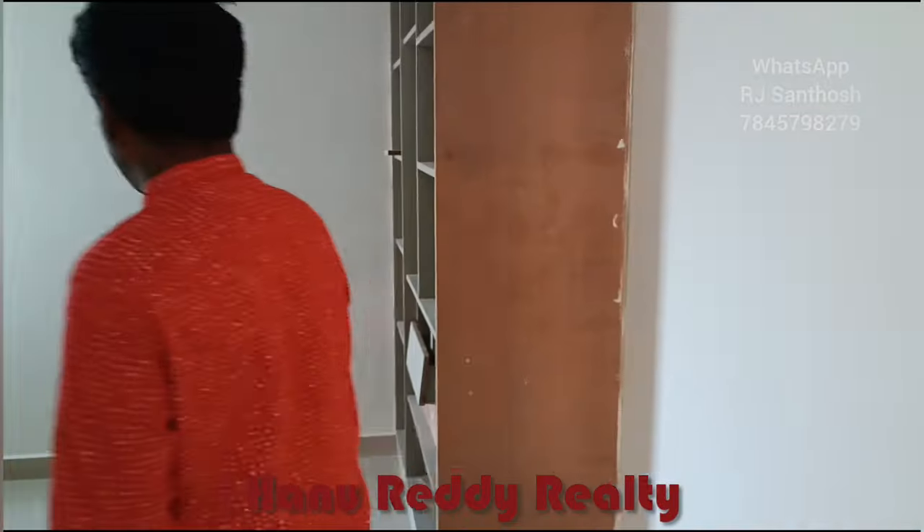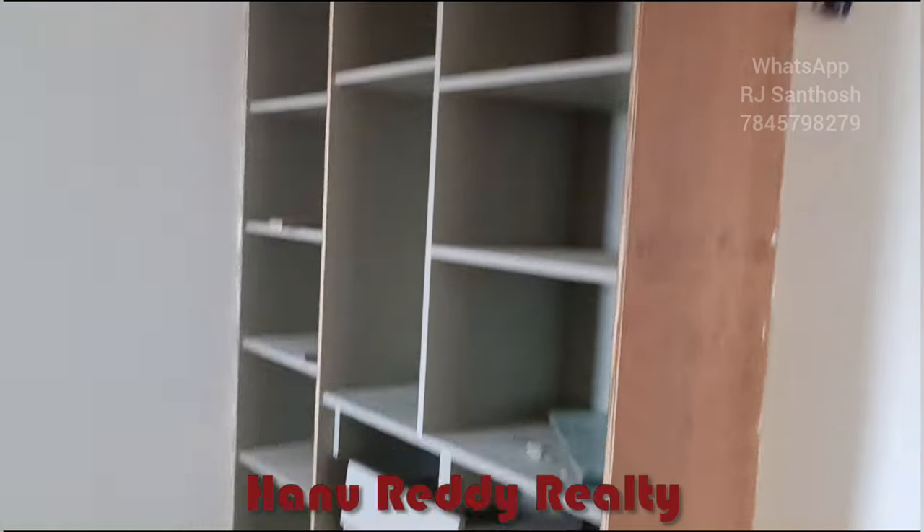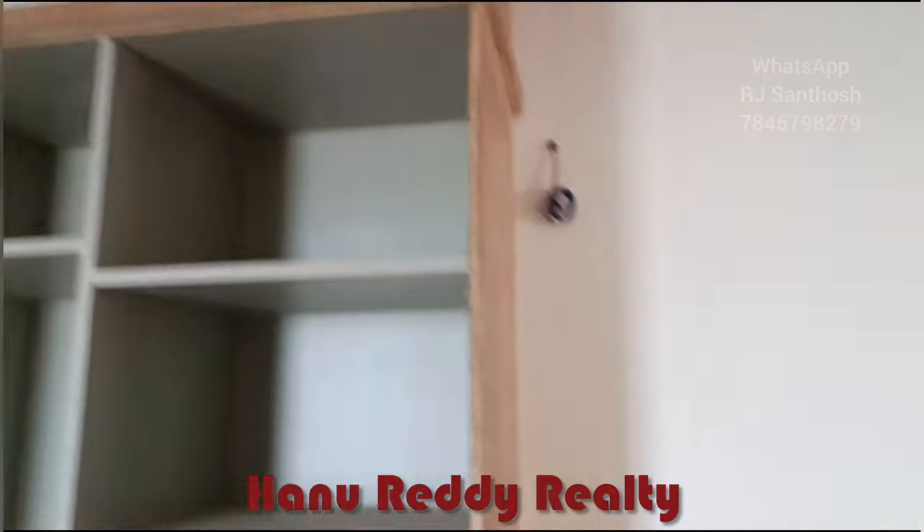This is the second bedroom — it is spacious. You can have a 6 by 4 bed with a study table. You can have a wardrobe included. It is in a ready-to-move condition.